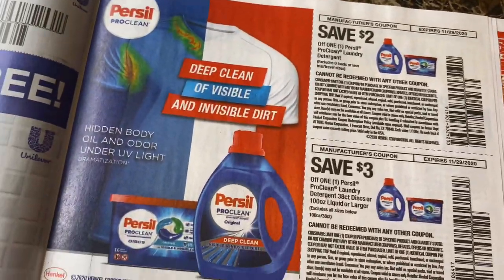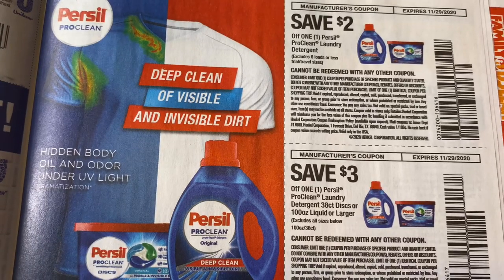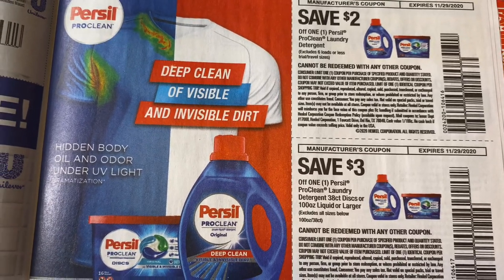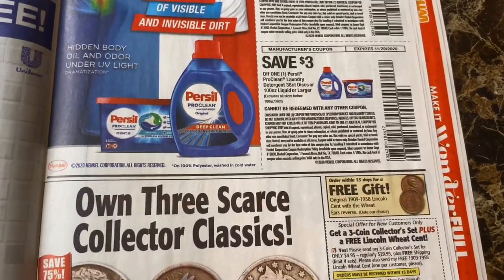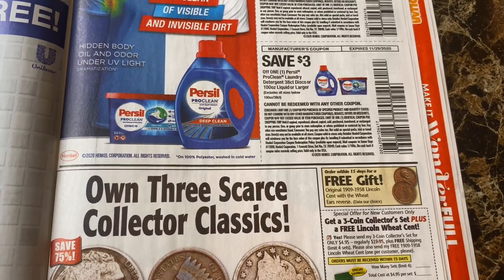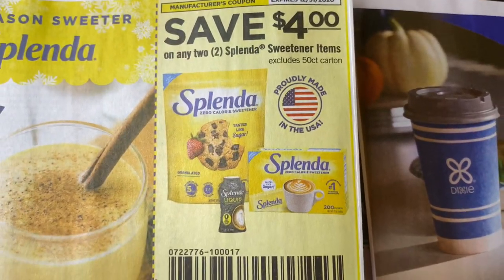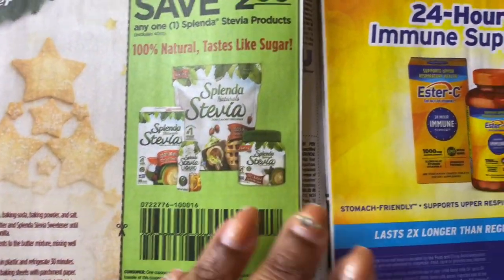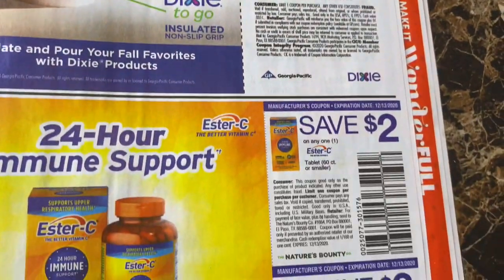Purex is back. I let my old Purex coupons expire, so I guess I got to use these — I'm running out of Purex. $2 off is a great coupon and $3 off the big ones. Splendor — $4 off two; I used to take those to Walmart. $1 off Dixie cups to-go — I used to take those to Walmart too.